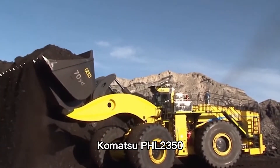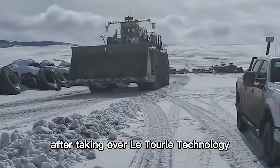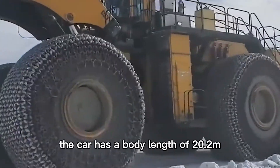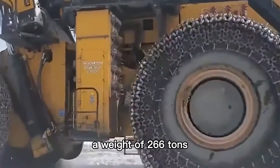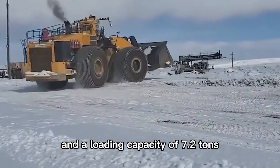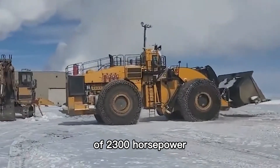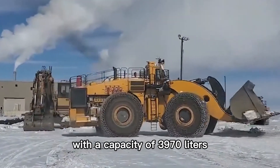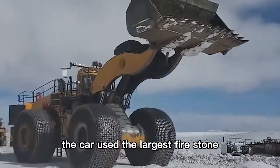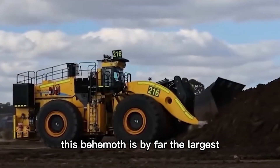Number 1: Komatsu PHL 2350. This is a high-power, high-capacity heavy-duty wheel loader launched by Komatsu Co., Limited after taking over LeTourneau technology. It is designed to increase operational productivity and work with 400-ton trucks. The car has a body length of 20.2 meters, a weight of 266 tons, a bucket width of 8.3 meters, a capacity of 40 cubic meters, and a loading capacity of 7.2 tons. It is equipped with a 16-cylinder Cummins QSK60 diesel engine with a maximum power of 2,300 horsepower, a fuel tank capacity of 3,970 liters, and a top speed of 19 kilometers per hour. It used the largest Firestone tires at the time to carry 363-ton super mining trucks. This behemoth is by far the largest wheel loader in the world.